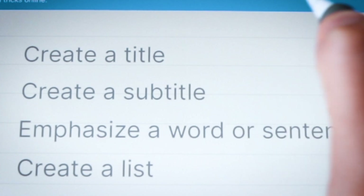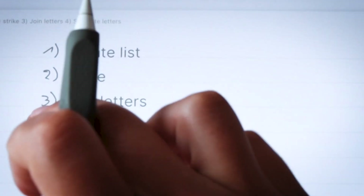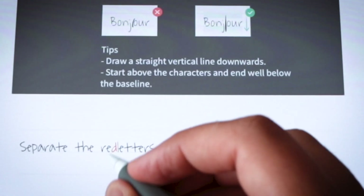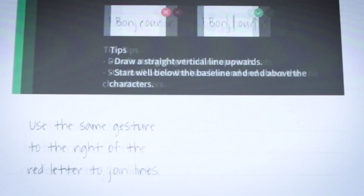Now for the best part: Nebo uses simple interactions and gestures to format your text. You can emphasize a word and convert it to bold by underlining it once. You can create a list by drawing bullets, numbers, or other supported list types. Some other gestures allow you to edit and correct mistakes — you have the classical scratch-out to erase function, you can separate letters by drawing a line straight down between them, and you can connect letters by drawing a straight line upwards between them.